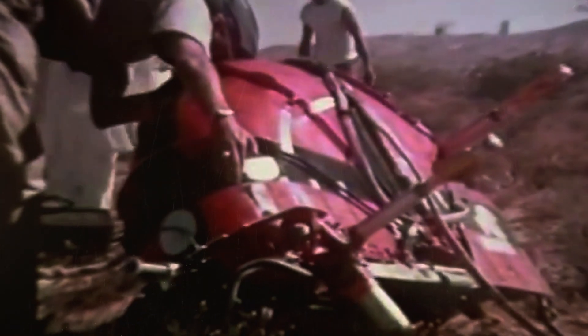Air Force personnel rushed to the site and cracked open the pod's hard shell casing to rescue its passenger. But the pod didn't hold a pilot. Instead, it was a black bear named Yogi, who became the first living creature to survive a supersonic ejection.